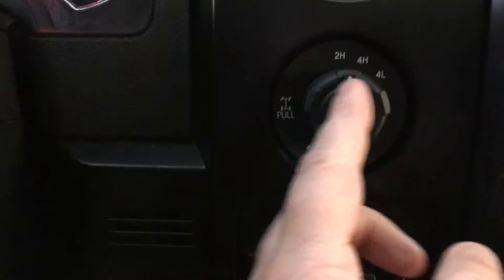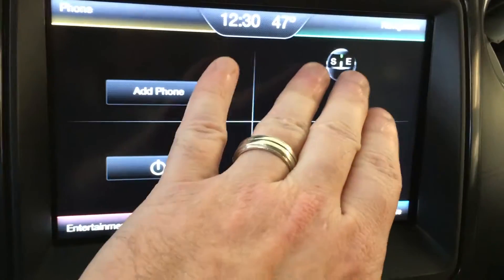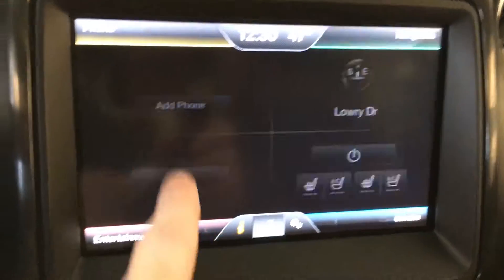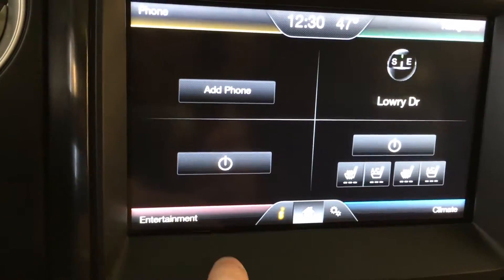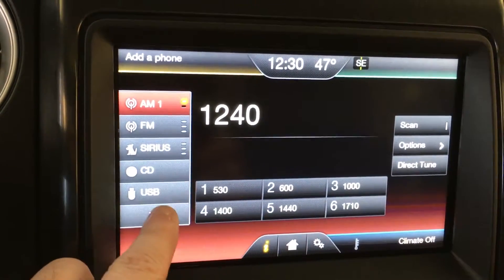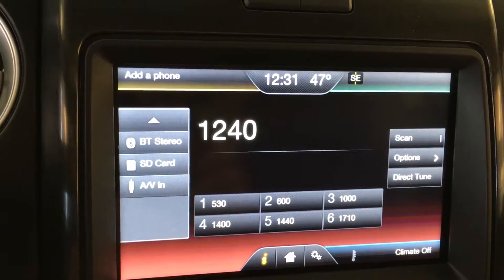You have your electronic shift-on-the-fly transfer case and integrated trailer brake controller. The unit does have navigation — you can see it in the upper right, the nav and the map will pop up. Going back to home, you can pair your phone — all your phone options are in the upper left quadrant. Your entertainment options include radio, AM, FM, Sirius, as well as USB for MP3 files. You also have Bluetooth if you want to sync right up to your phone. Really nice, easy.